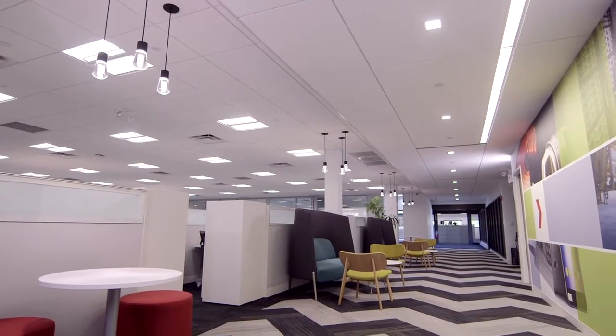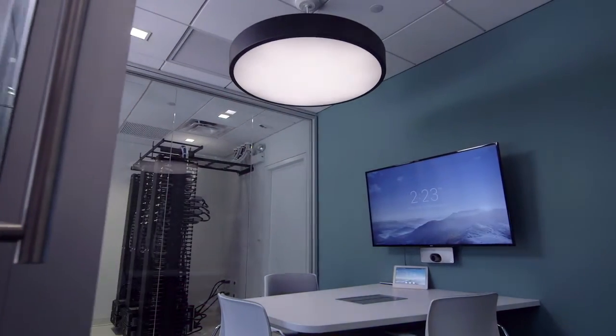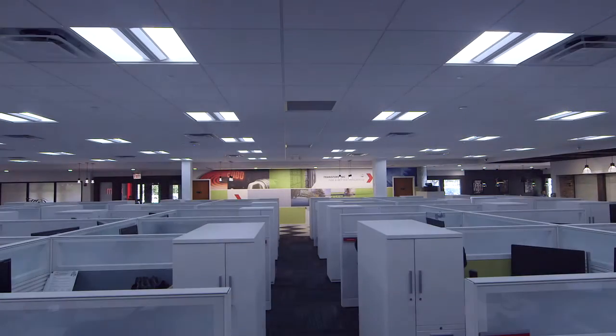We're going beyond ordinary lighting, transcending the traditional, using LED innovation to create the future today.